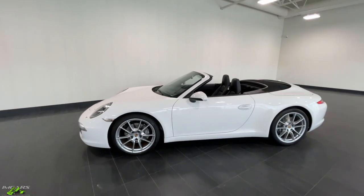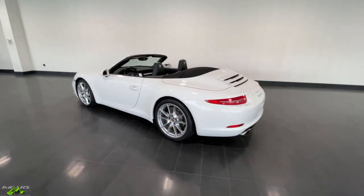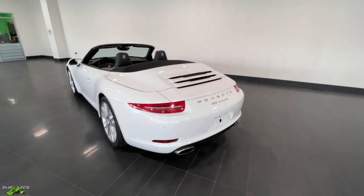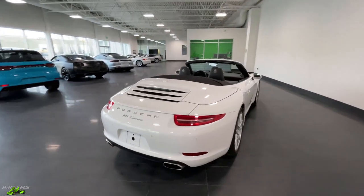If you've been following the Porsche market, apart from a turbo or an RS car, a manual transmission 911 is honestly one of the most desirable cars you can get right now.